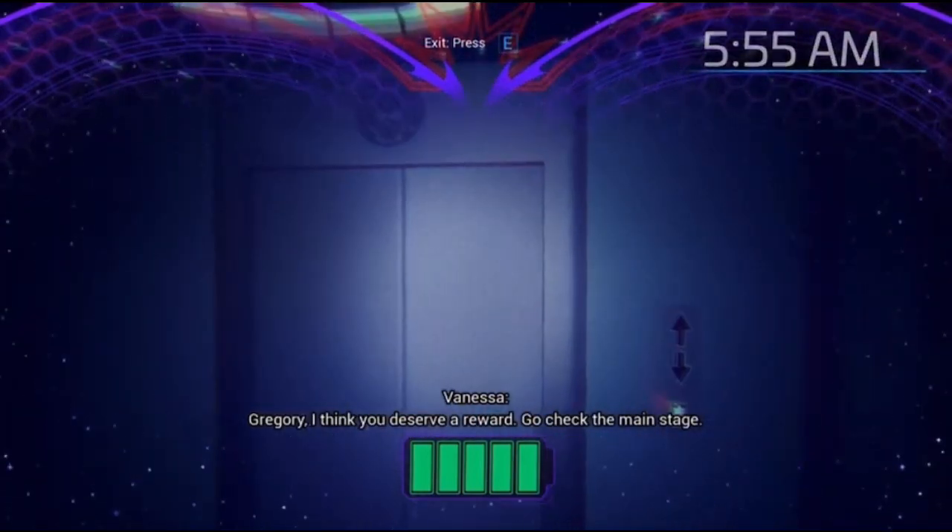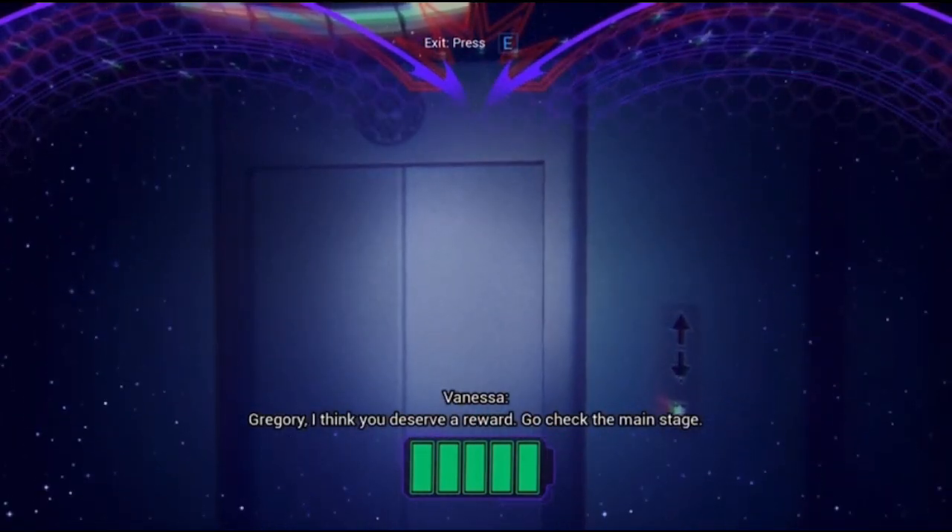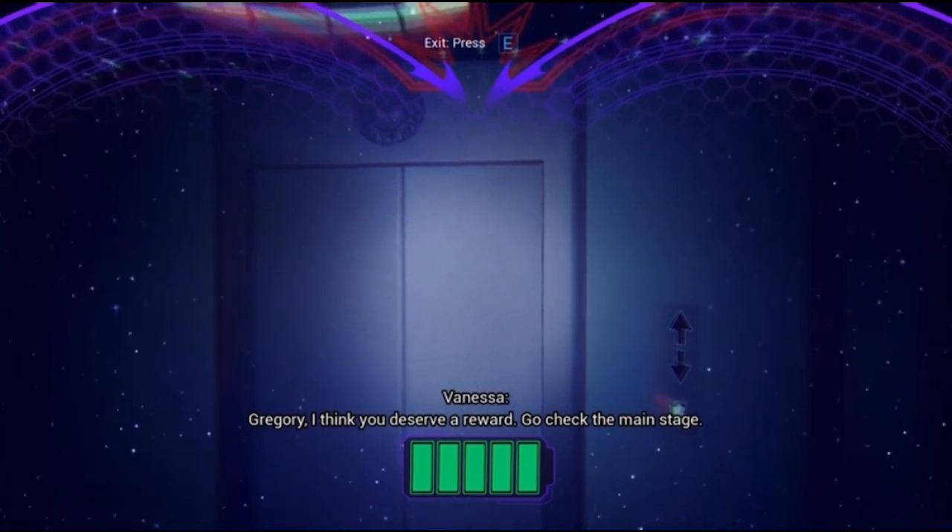Gregory, I think you deserve a reward. Go check the main stage.